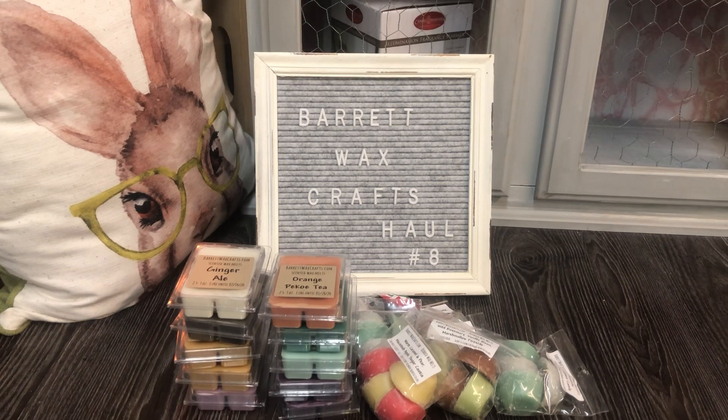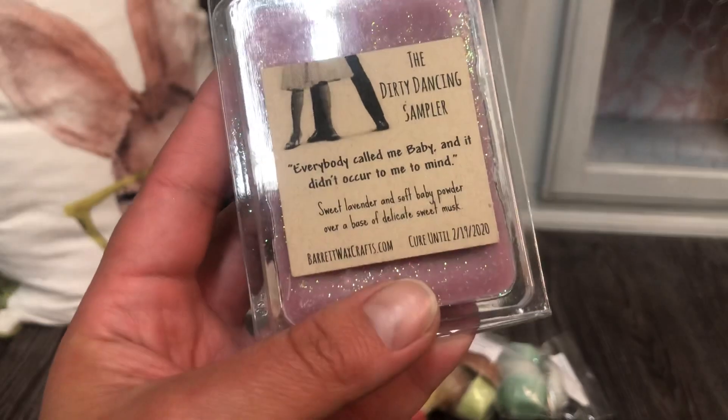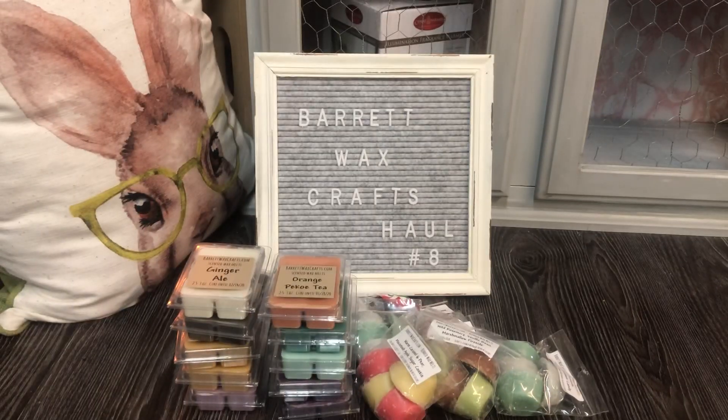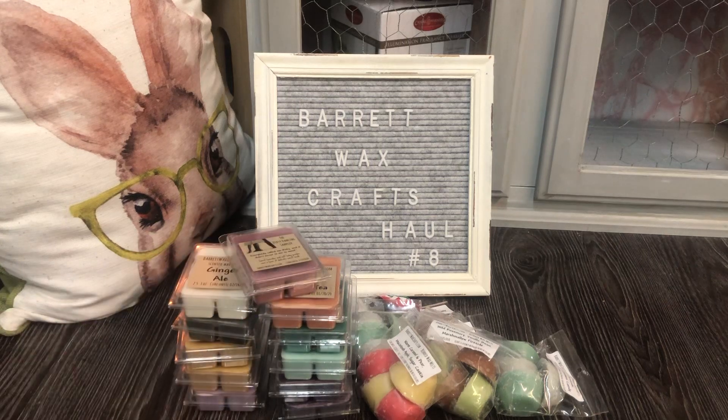Last but not least, I managed to grab one clam from the Dirty Dancing Sampler. This one is called Everyone Called Me Baby and It Didn't Occur To Me To Mind — interesting. Sweet lavender and soft baby powder over a base of delicate sweet musk. How fantastic does that sound? I probably should have grabbed more than one — sounds right up my alley. Oh my word! I definitely snoozed on that — that's gorgeous. I would love to put that in Ella's playroom.